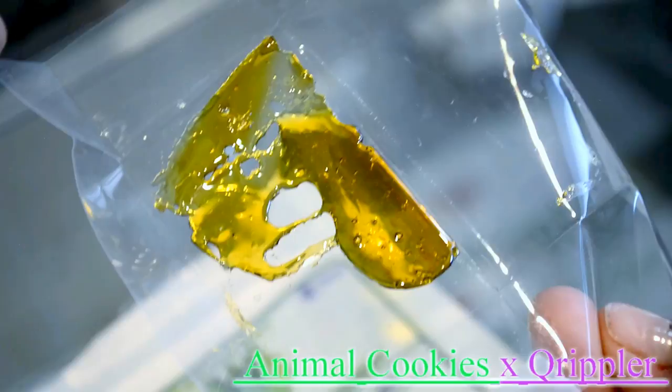They crossed Animal Cookies with Crippler. That's going to be a nice indica combination because of the Crippler, but a nice hybrid — functioning, upbeat, and euphoric feeling because of that Animal Cookies.